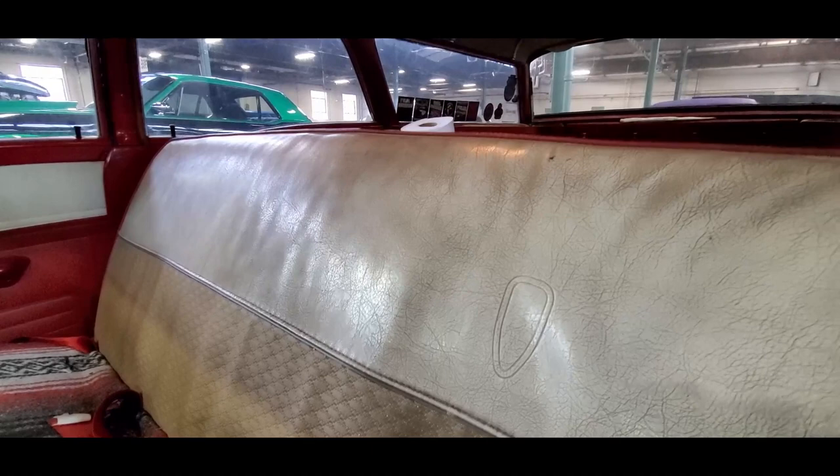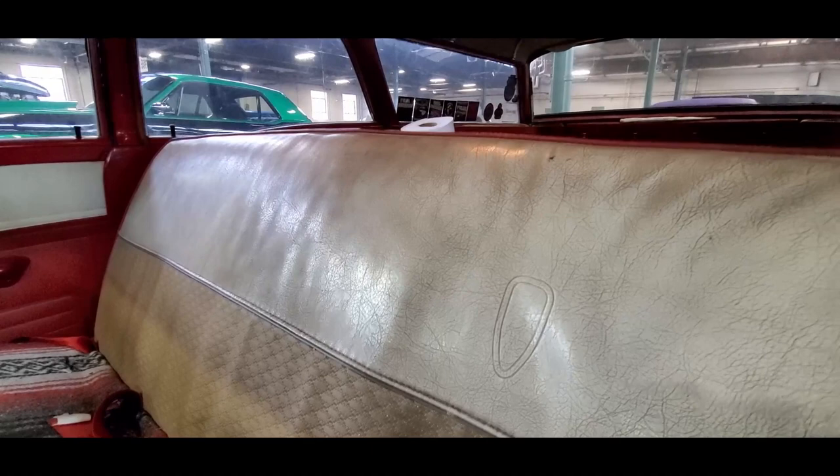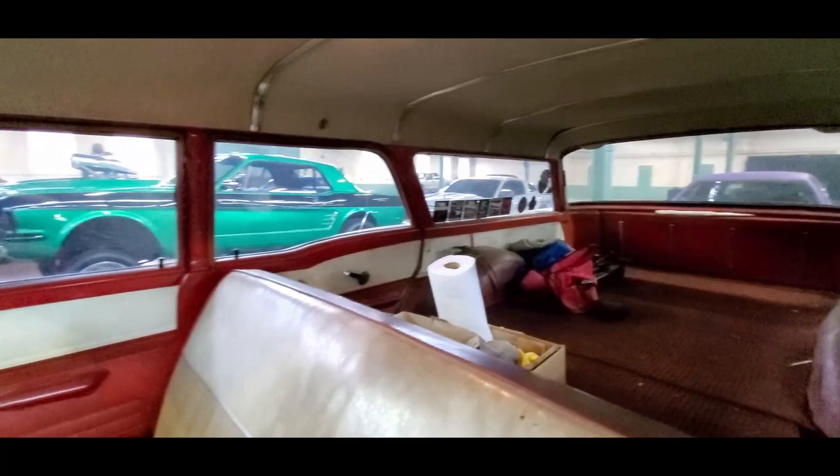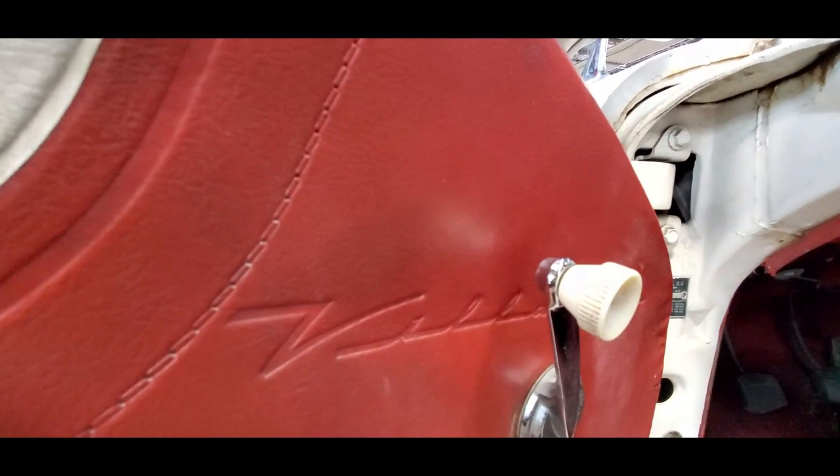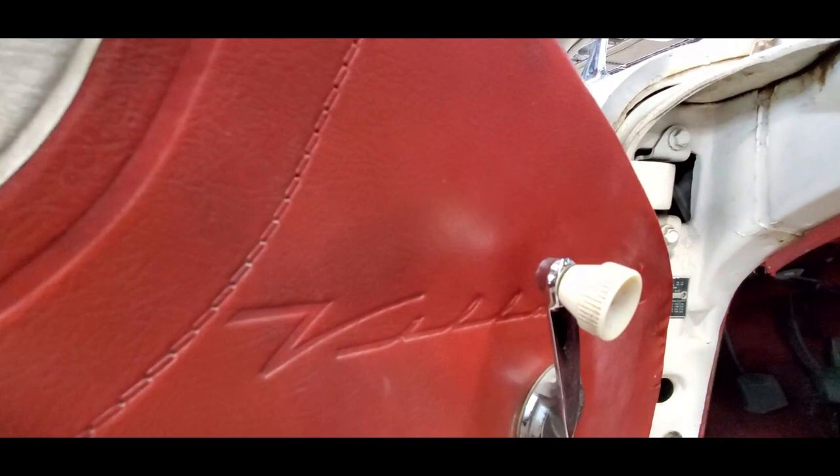Look at the embossed — wow, wow, that is so cool. Look at this beautiful old wagon, is this great or what? I got to zoom in on the manufacturer's plate. M-E-L. Is that nice? Look at the Villager embossed over there.